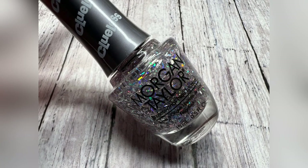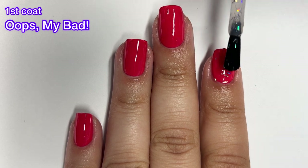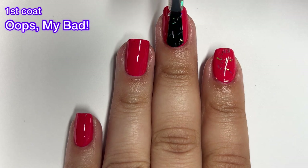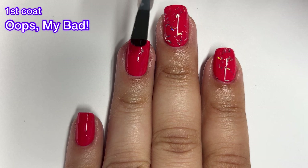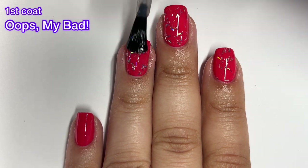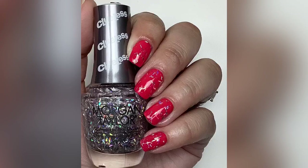Next up we've got Oops My Bad and this one is described as a shattered glass glitter overlay. I really did not like this one. It was just kind of hard to get the glitter to stay where you wanted it to stay. These are bar glitters and I just really didn't enjoy this one at all. I don't like how it looked on the nail, so for me this one is a pass.